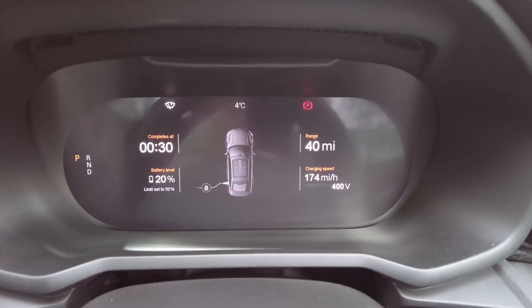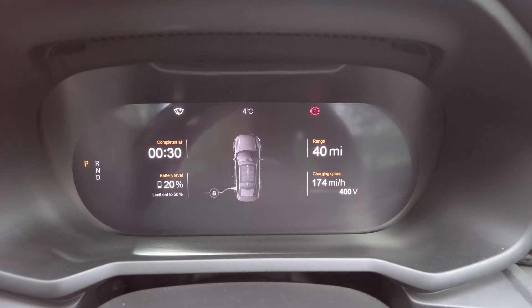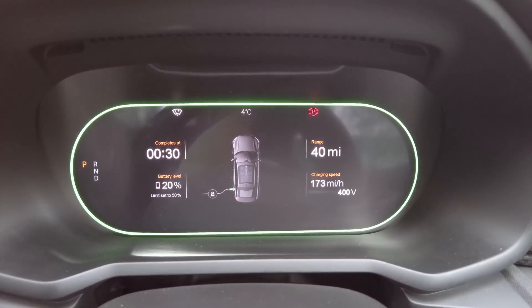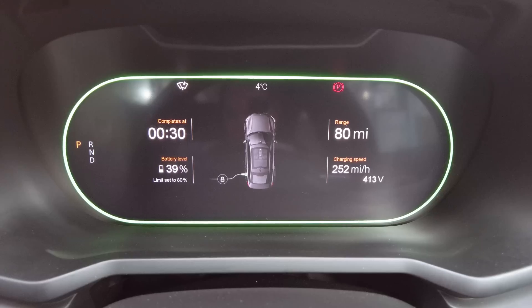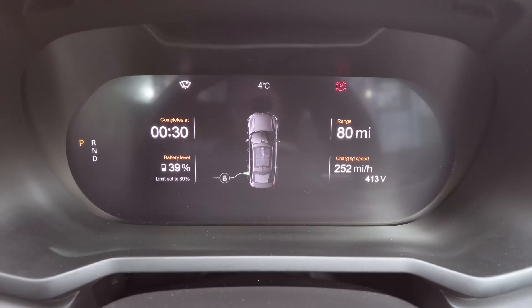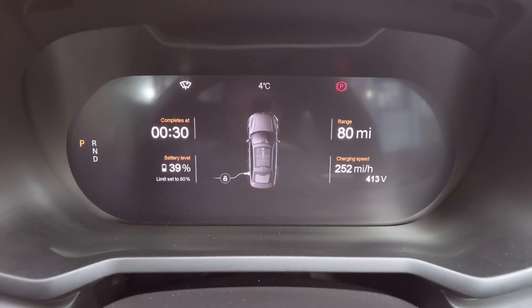We have reached 20% and we are looking at 174 miles per hour. So 174 divided by 2.6 gives us 67 kilowatts. We're just approaching 40% now — just on 39% — and the charging speed has got up to 252, which works out as about 96 kilowatts. But as I said earlier, that's not an exact number — it's just an estimate.